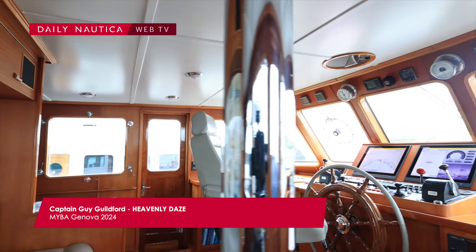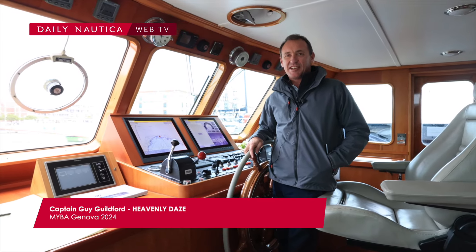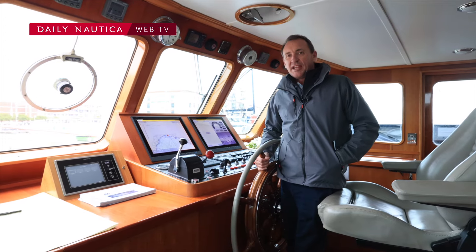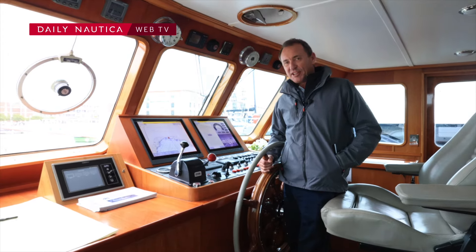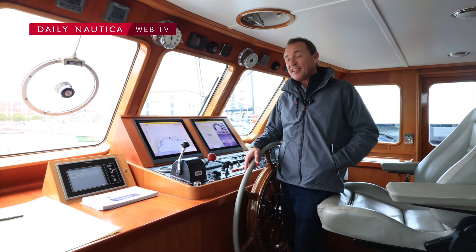Welcome to the bridge on Motor Yacht Heavenly Days. She is a 1972 year-built classic Feadship, number one hull of the Feadship heritage fleet.